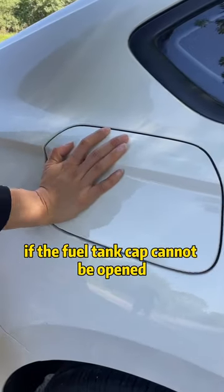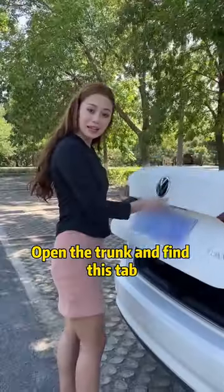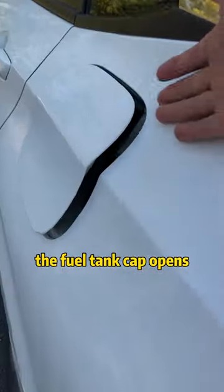First, if the fuel tank cap cannot be opened, don't rush to destroy it. Open the trunk and find this tab. With a slight pull, the fuel tank cap opens.